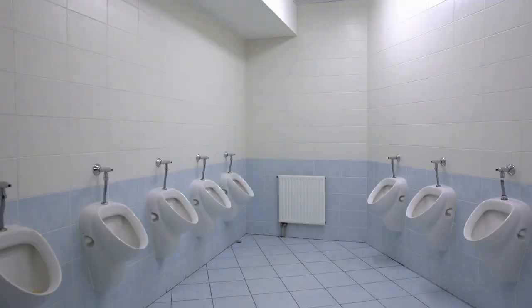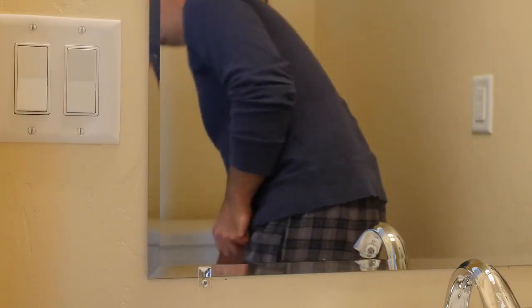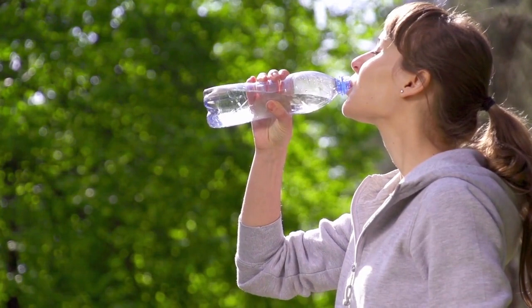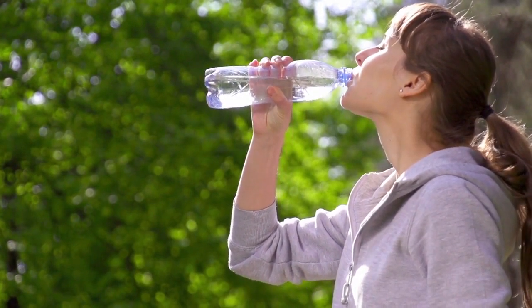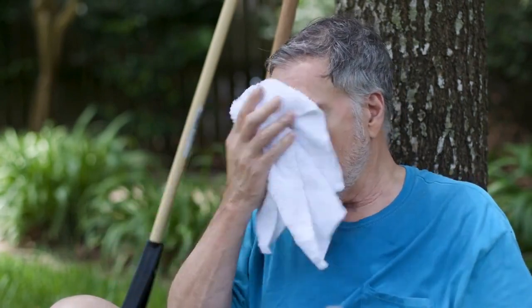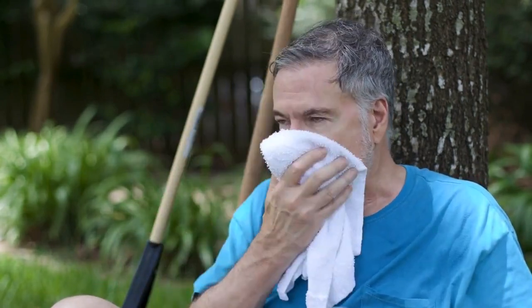Sign 1: Increased frequency of urination. One of the first signs you may notice is an increased frequency of urination. If you find yourself rushing to the bathroom more often than usual, it could be an indication of compromised kidney function. To support your kidneys, ensure you stay hydrated by drinking plenty of water throughout the day. Adequate hydration helps flush out toxins and maintains the overall health of your kidneys.